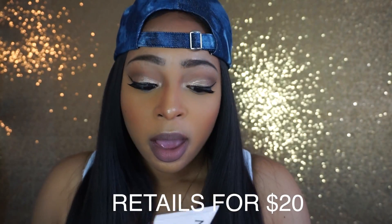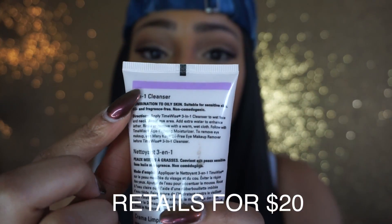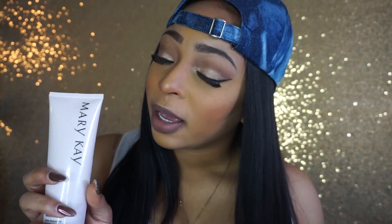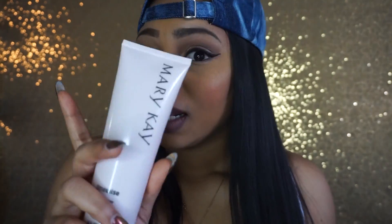With this 3-in-1 cleanser, it cleanses, it tones, it hydrates your skin, it exfoliates — it does all these things at once. The purple label is because I am oily to combination skin. I love the fact that Mary Kay separates normal to dry skin from oily to combination, because a lot of drugstore products don't specify or aren't really built for everybody. This is the Mary Kay 3-in-1 cleanser.